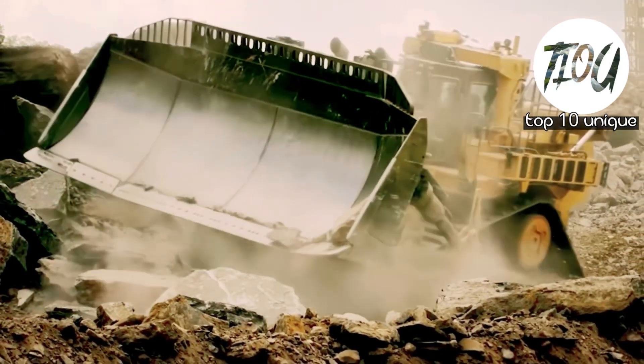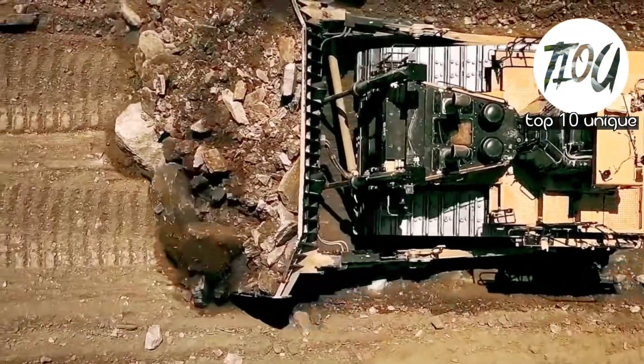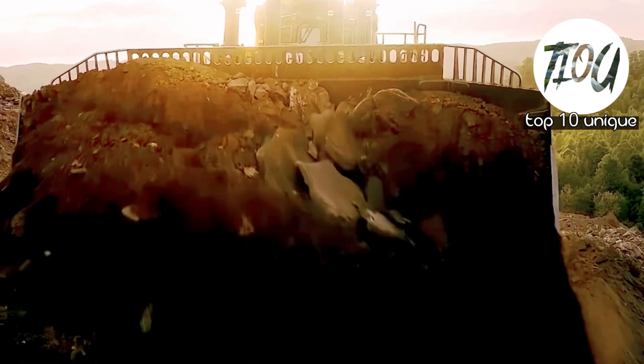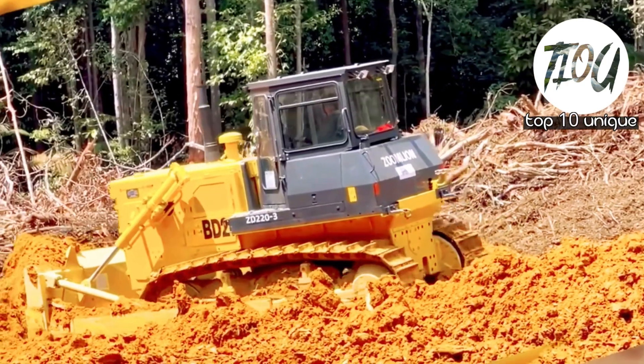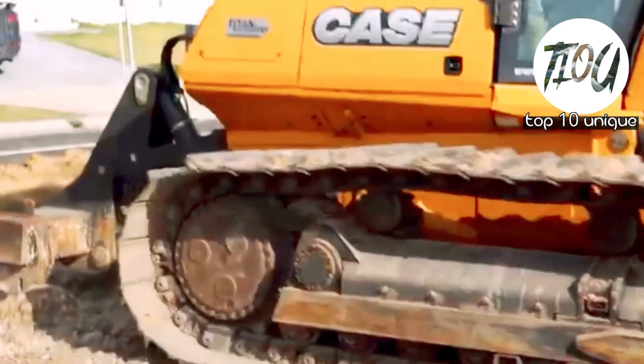Welcome back to our channel Top 10 Unique. Here are the top 10 biggest bulldozers in the world, measuring more than 10 meters in length and weighing more than 100 tons. They are used to move massive amounts of materials such as earth or coal in large building or mining projects.